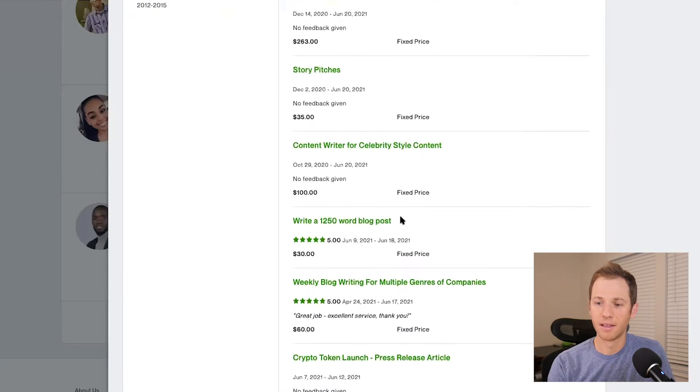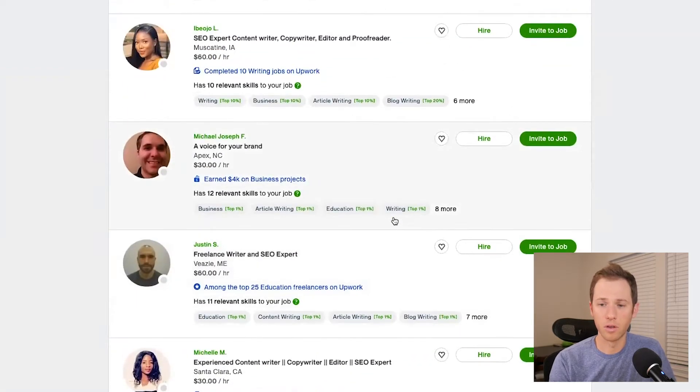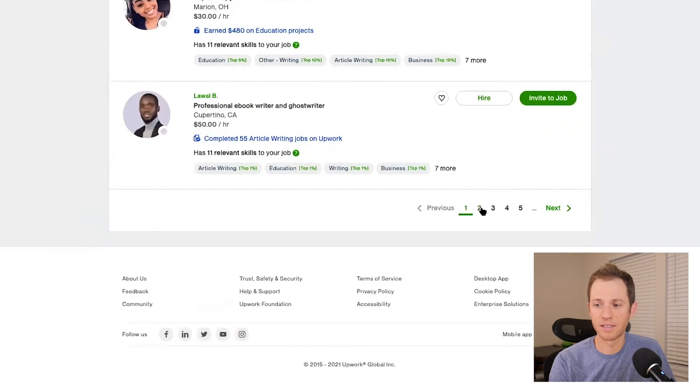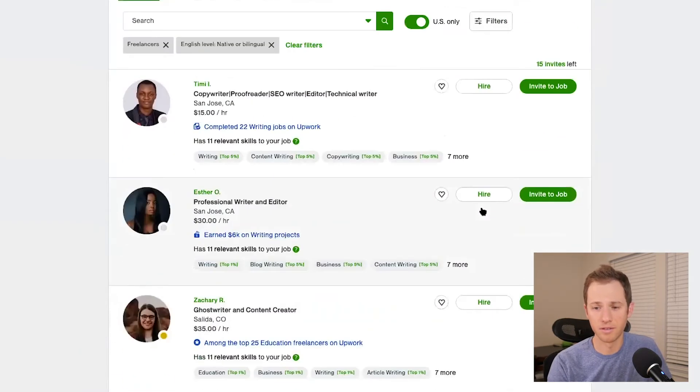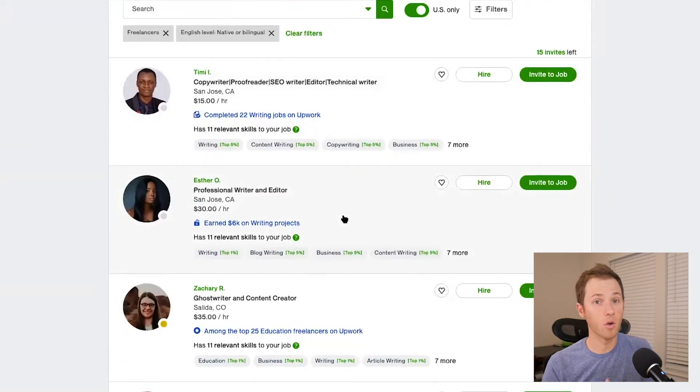It's important to realize that just because you're new doesn't mean your profile won't be surfaced. Upwork will still recommend you if you have a few good things going for you. They try to do a mix of recommending new and experienced freelancers. It also depends on what the client is looking for — expert, intermediate, or entry level — which affects which profiles Upwork surfaces.